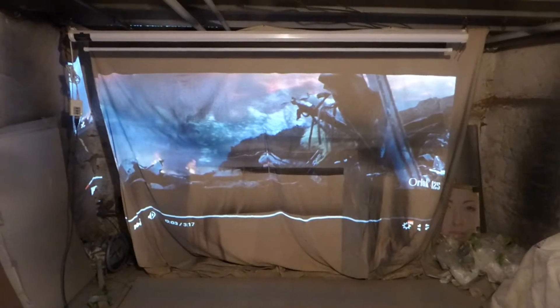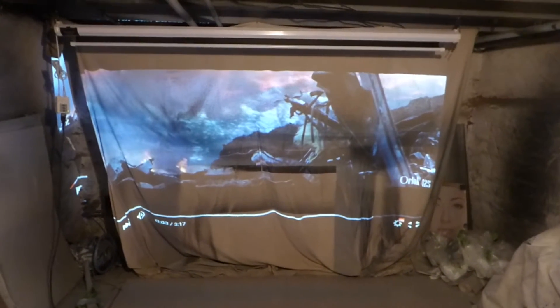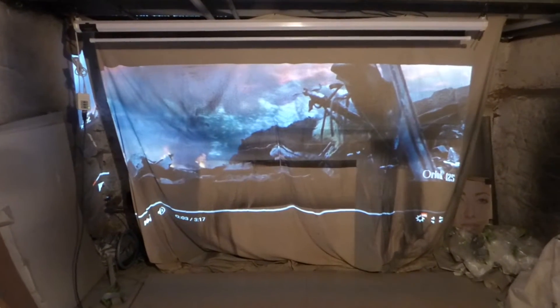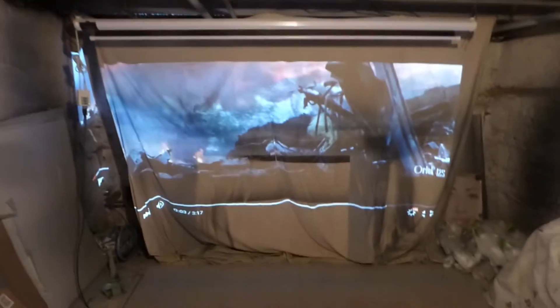I'm excited to share that next week I will start work on the rear projection screens, and the curved screens are coming up. We're working with a company to design the curved screens, and they're going to be both front and rear projector screens. I just can't wait to get started on that.